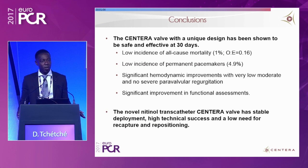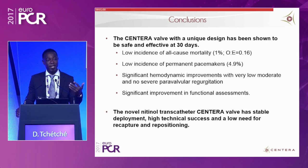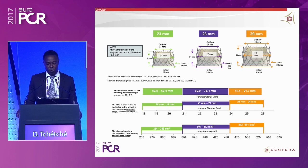In conclusion, the Santera is truly a unique and extremely innovative valve. The design of the self-expanding stent frame is unique — it is short with a contoured stent frame — and the delivery catheter is also unique. The Santera trial has shown it to be safe and effective at 30 days, with 1% all-cause mortality, 4.9% pacemaker requirement, significant hemodynamic improvements, extremely low rates of moderate or severe paravalvular leak, and clear functional improvement.